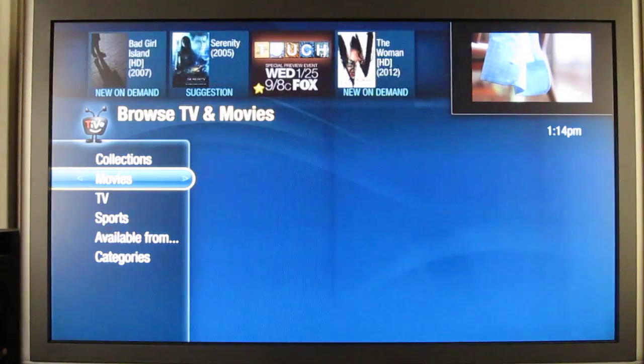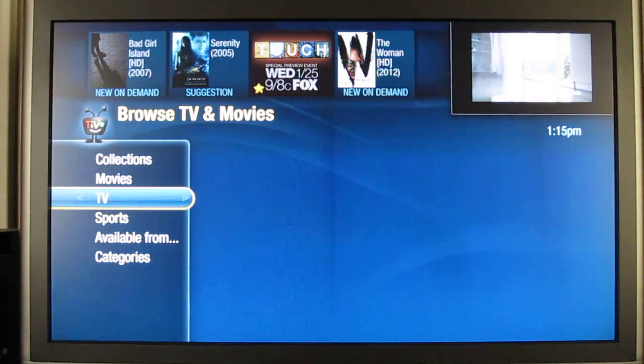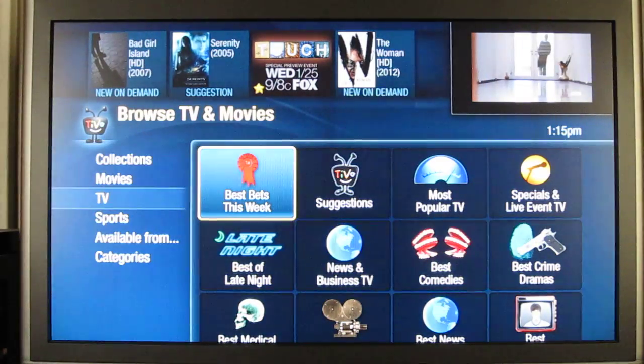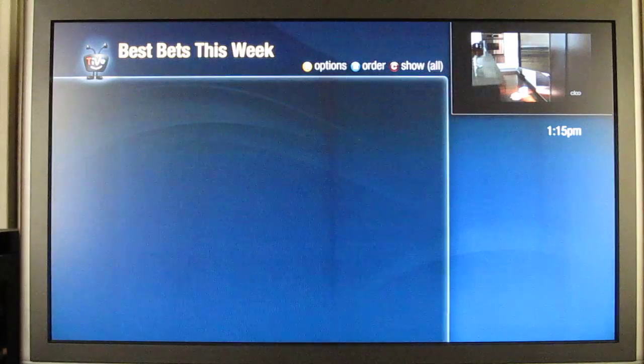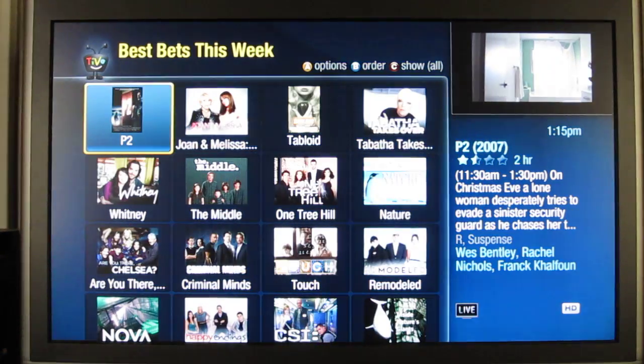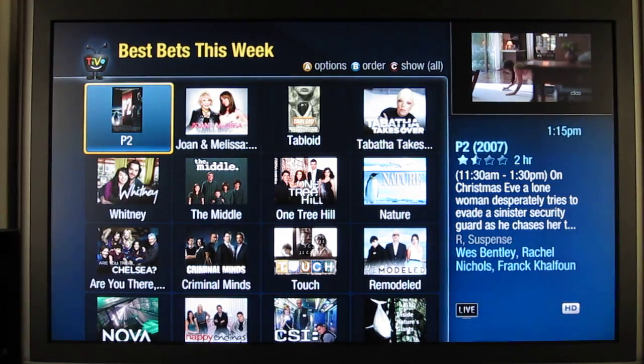So yeah, I just wanted to show you guys — anyone who doesn't have a TiVo and is thinking about getting one, this is what it's going to be like when you get it. It's a really good box and that's it — see you guys later.